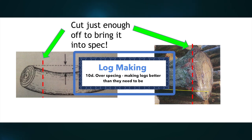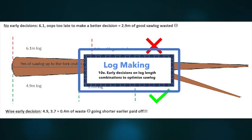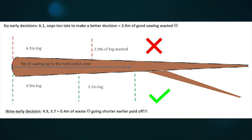Overspecking is making logs better or straighter than they need to be. Allowable sweep needs to be recognised on the fly and maximised — that is, cut a swept log so it falls just within allowable sweep. Another example is cutting off butt flare when it is not a spec constraint. If it is in the spec, only cut enough off to meet the specification. The ability to make early decisions on log length combinations to optimally utilise saw log up to a defect, feature or forced cut is crucial. In this example, there is a fork at 9 metres. The optimiser will likely choose 6.1 — wasting 2.9 metres of high-value log. A better option is to go shorter earlier: 4.9, 3.7, and you only lose 0.4 of a metre.